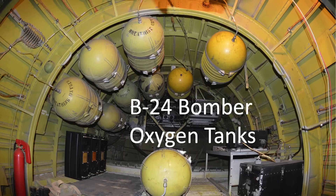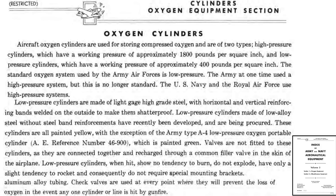B-17s usually attacked targets at altitudes between 20 and 30,000 feet. In order to sustain life at these high altitudes, the bombers were equipped with a crew oxygen system. There were two types of aircraft oxygen systems adopted in World War II based on operating pressure, as discussed in this 1945 Army Air Forces material command document: high-pressure systems at 1,800 PSI and low-pressure systems at 400 PSI.